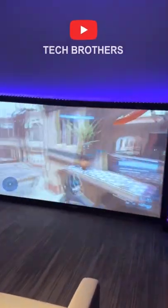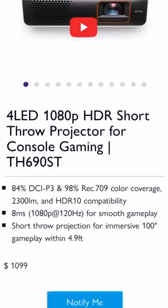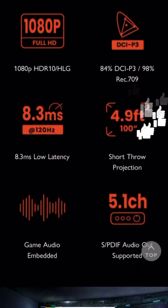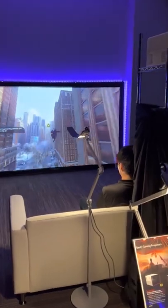The new gaming projector from BenQ has Full HD native resolution and 2300 ANSI lumens brightness. Hit the like button on this video, and I will tell you why this is the best projector for console gaming in 2022.